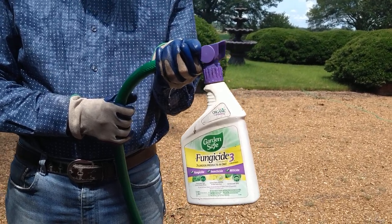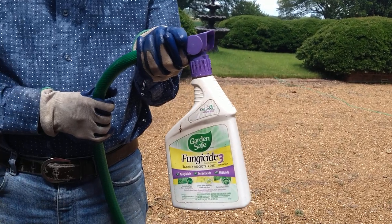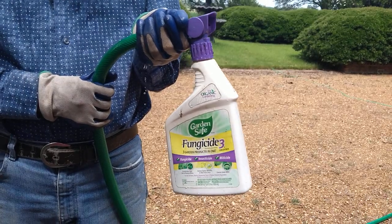Hello everyone. Welcome back to another gorgeous day of Gardening in the Delta. It's a nice beautiful sunny day — no rain expected. Rats, we need some rain.